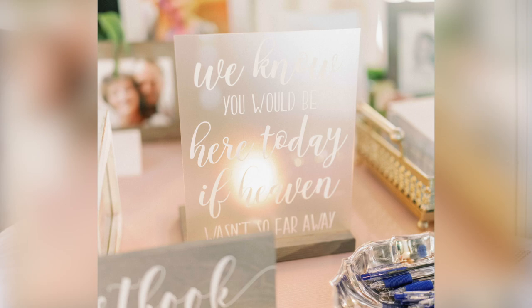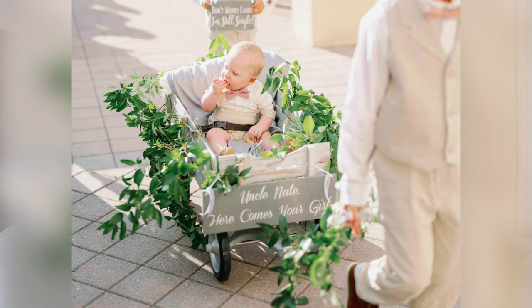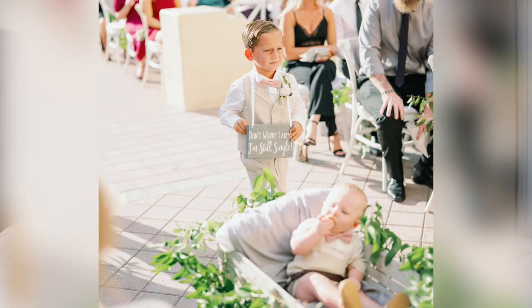I'm actually lending the memorial sign right now to a friend who's getting married in May. We also had a little wooden guest book sign, and a sign we put on the wagon our little nephew came down the aisle in that said 'Uncle Nate, here comes your girl' — from Sweet NC Collective, super timely. One of our other nephews held a sign that said 'Don't worry ladies, I'm still single' — that was from La Da Da Gifts.